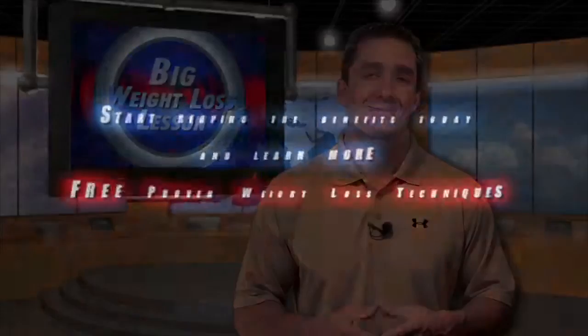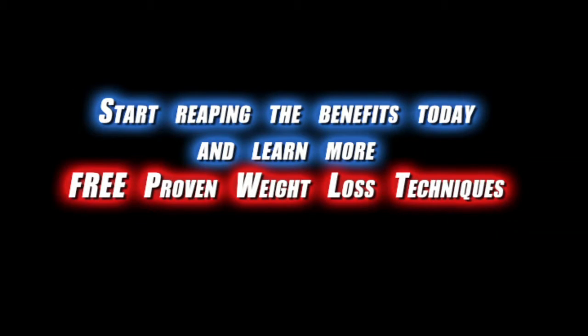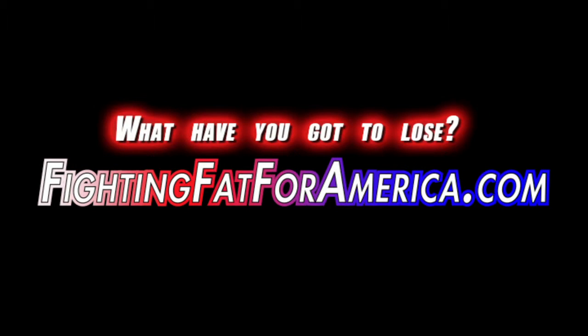The link is below so that you can go check out all the other ingredients and the research behind the ingredients we use in ProGrade Metabolism. We'll see you next time.